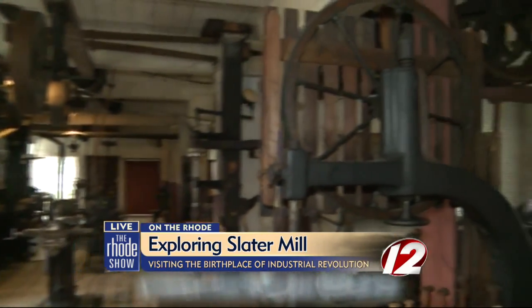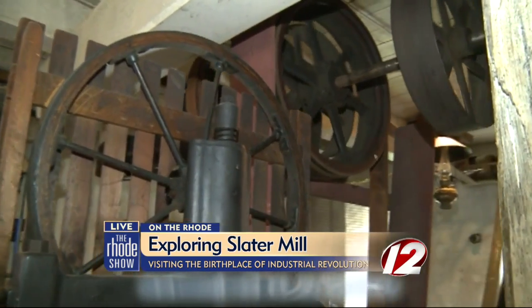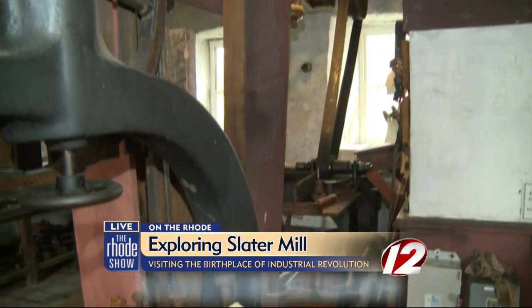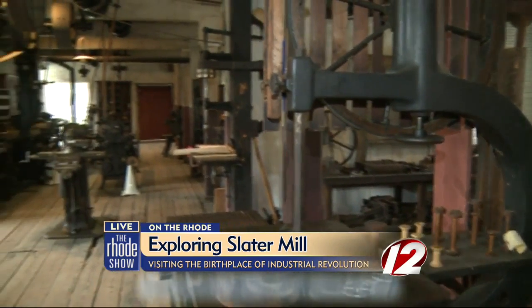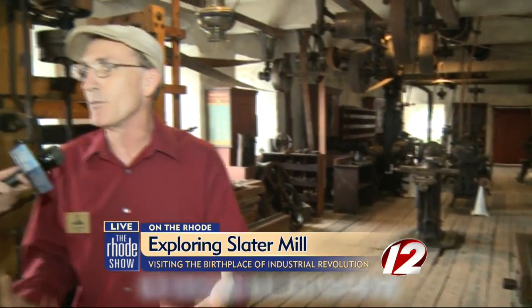How did you get involved with working at Slater Mill? Did you always have an interest in history and the Industrial Revolution? Well, I'm a little bit interested in everything. I watch a lot of shows on PBS — history. And I love Slater Mill because my father was a loom fixer, and I had family members who actually worked in the factories too. So I feel like I'm home here on the river. I'm born in Pawtucket — I lived here a lot of years.